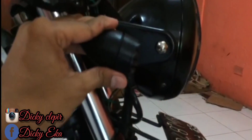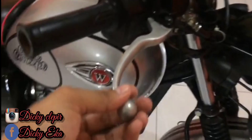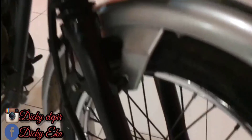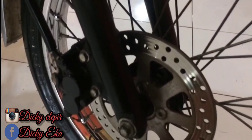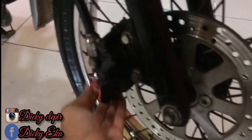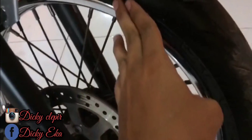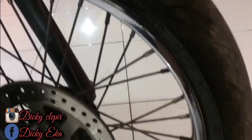Memanjang, sen kanan. Handle rem depan, minyak rem. Dan ini cakramnya modelnya seperti ini, bulat. Untuk velg ukuran 17 inci teman-teman.